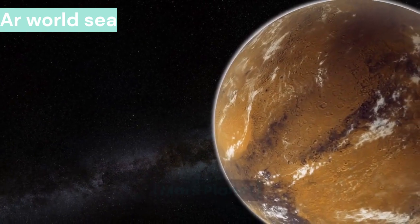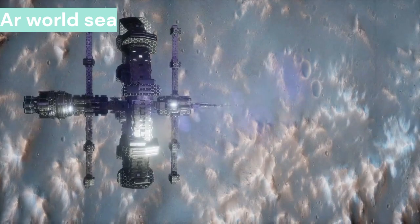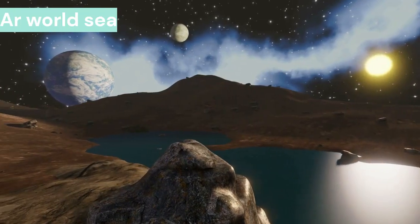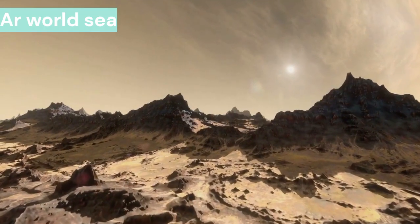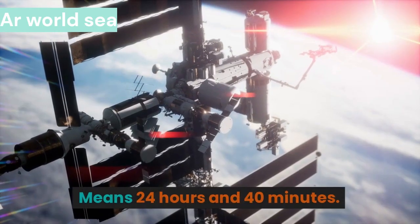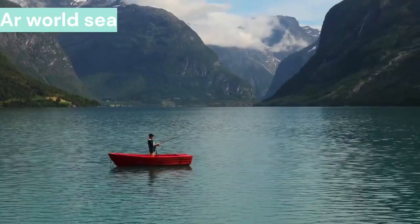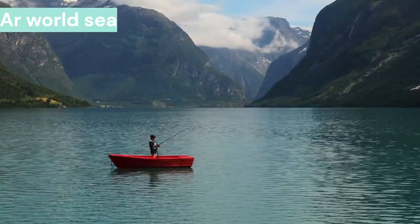Mars is the planet humans are preparing to visit, partly because its characteristics are somewhat similar to Earth's. Mars takes about 40 minutes more than Earth to complete its own rotation, meaning one Mars day is 24 hours and 40 minutes. It takes almost twice as long as Earth to revolve around the sun — that is, 1 year, 320 days, and 18 hours.